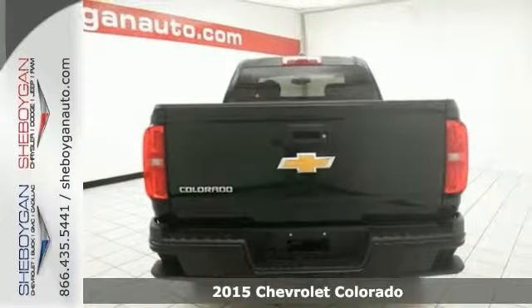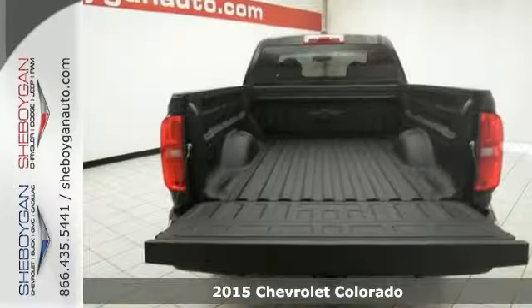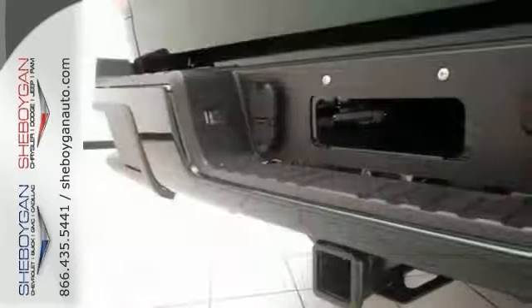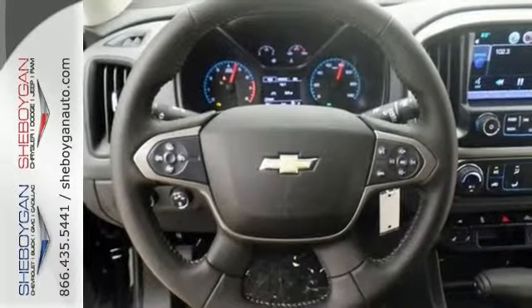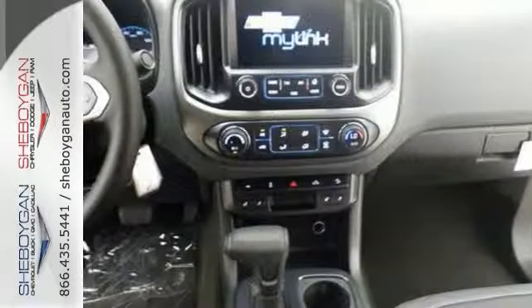Here's a 2015 Chevrolet Colorado Z71. This Chevrolet is one of the most sought after vehicles on the market because it never lets owners down. Special features include climate control, 4-wheel drive, Bluetooth, the heavy-duty trailering package, heated seats, a multi-function steering wheel, and much more.